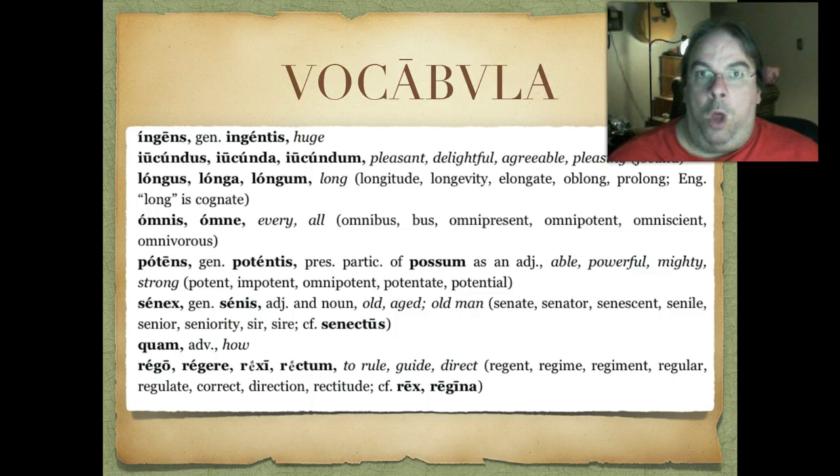We also have the adverb quam. And for verbs, rego, regere, rexi, rectum — to rule, to guide, to direct. It's easy to remember: rex means king, and regina means queen, so what they do is very similar — rego, regere, your ability to rule.